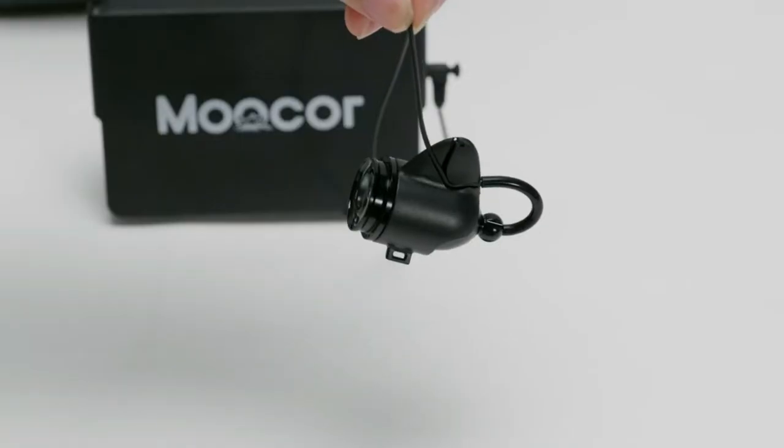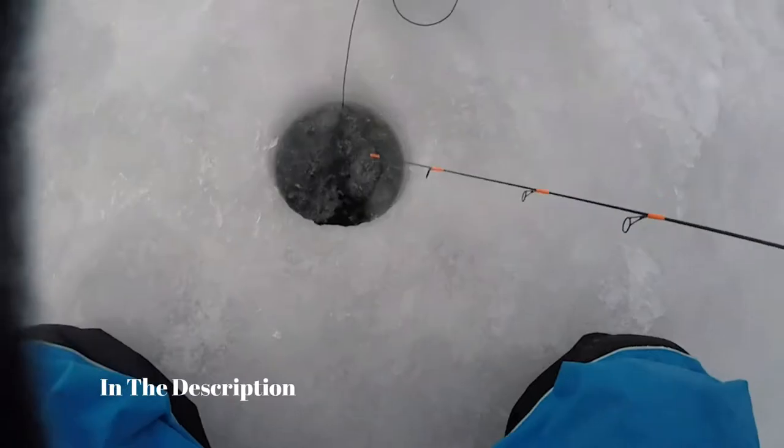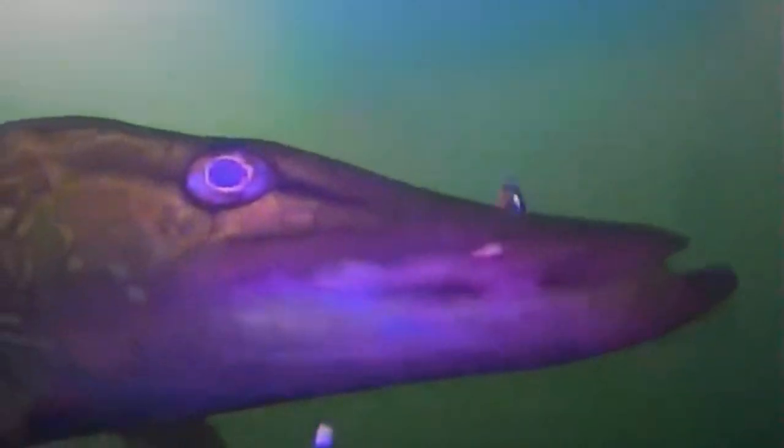You can find timestamps and links to all the products we mention in this video down in the description below. Let's get started. If you love ice fishing, you'll definitely have heard of the impressive new ice fishing cameras that are flooding the market right now.